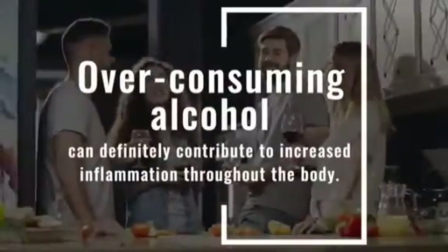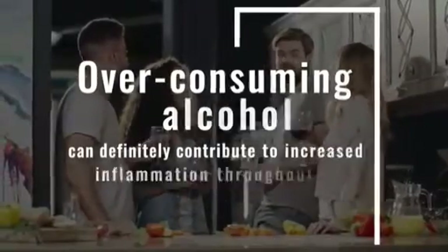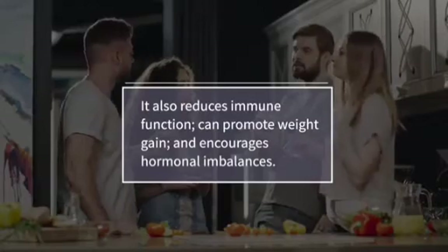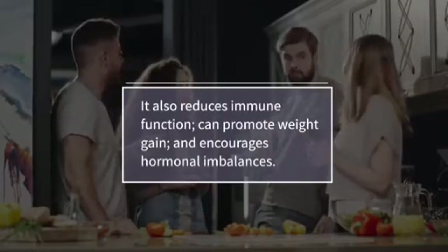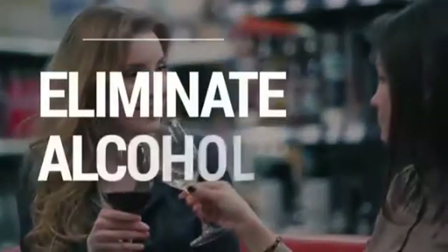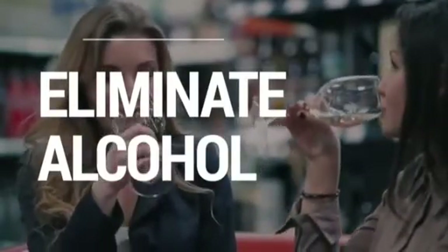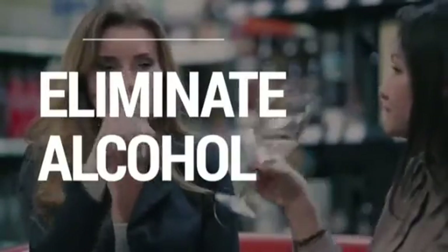Number eleven, alcohol. Over-consuming alcohol can definitely contribute to increased inflammation throughout the body. It also reduces immune function, can promote weight gain and encourages hormonal imbalances. By reducing or eliminating alcohol, you can help to get your hormones back on track and hopefully help shrink existing fibroids.